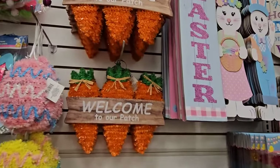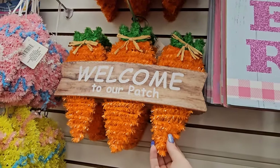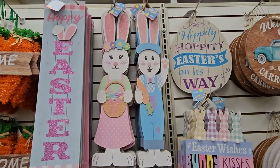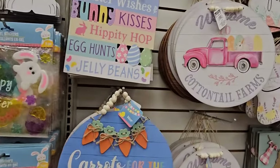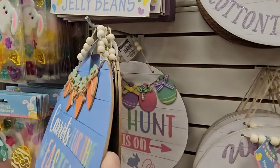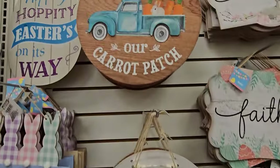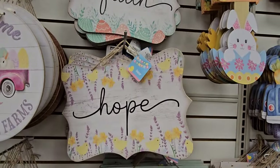Look at the welcome sign — it's Easter eggs. These are carrots, it says Welcome to Our Patch in tinsel. We've got the signs — Happy Easter. Look at Mr. and Mrs. Rabbit up there, those are adorable. I still really like these round signs: I like Carrots for the Easter Bunny, This Way to the Egg Hunt is On, Cottontail Farms with the pink truck, and there's a green one that says Welcome to Our Carrot Patch. And we have the love, faith, and hope signs.